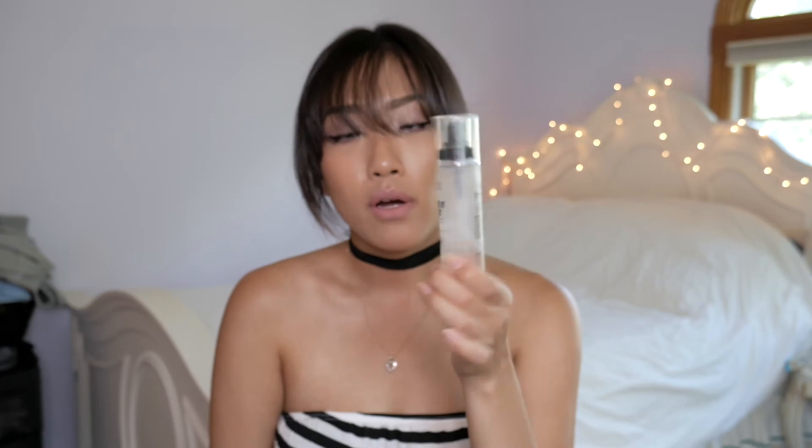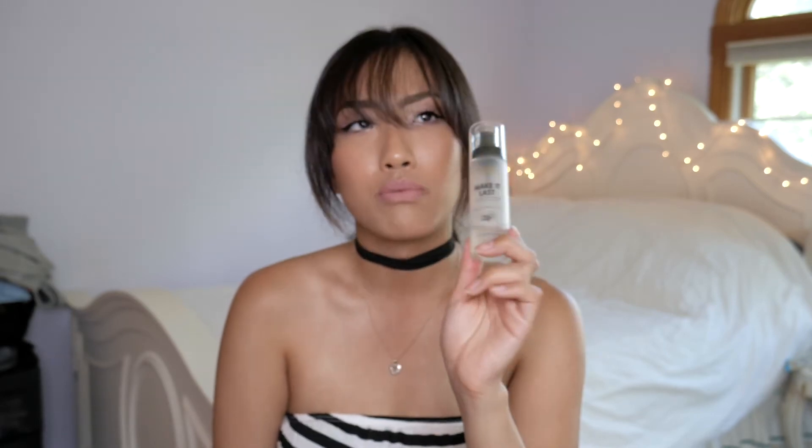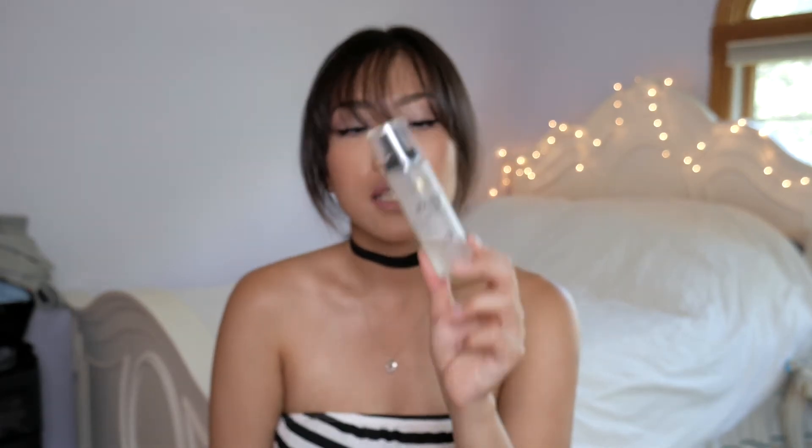Next is the Milani Make It Last Setting Spray. I brought this to California because it's small enough to meet TSA rules. It really holds your makeup — this plus the powder plus the mascara is why my makeup stayed perfect at the end of the night. It's comparable to the Urban Decay All Nighter.